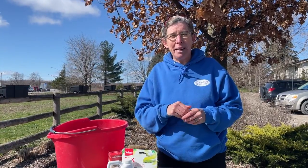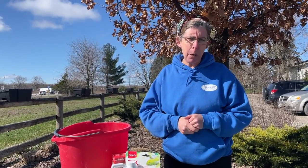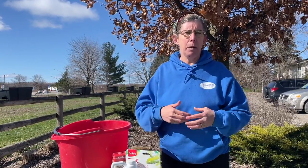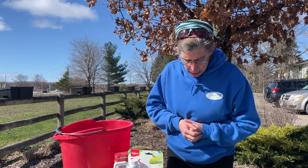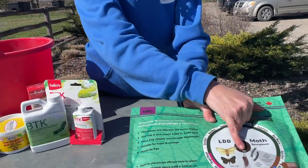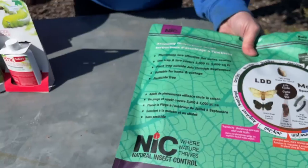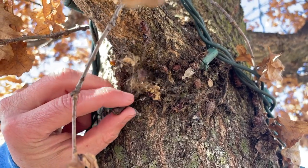Once caterpillars are too large for BTK, that's when you can be hand-picking them. Sounds gross, I know, but it's what needs to be done. Grab any caterpillars you find and drop them into soapy water — the soap is going to help with a swift and easy termination. At the pupa stage — you can see pupa here, we've got some shells still in the tree — those pupas can be hand-picked off the tree and dropped into soapy water as well.